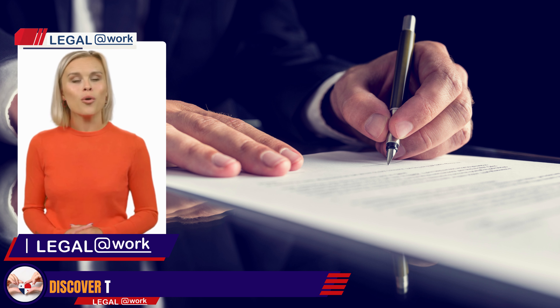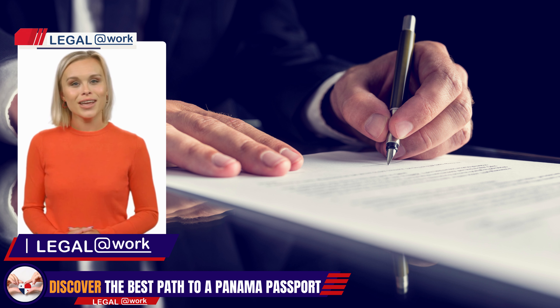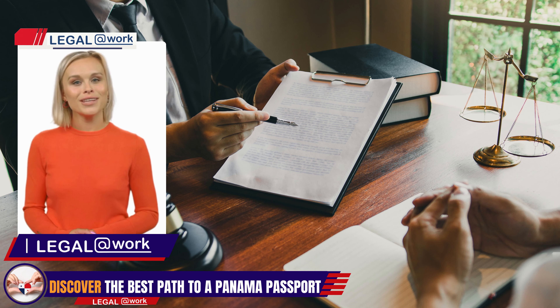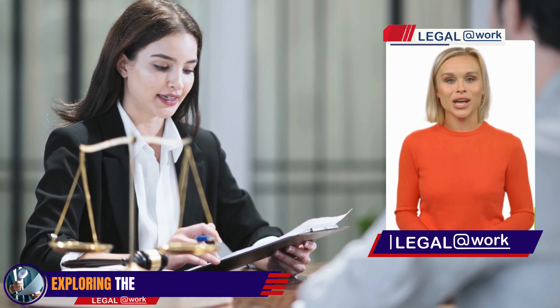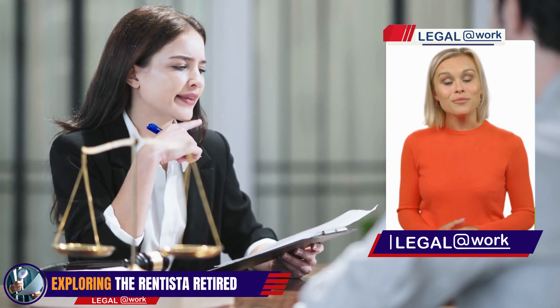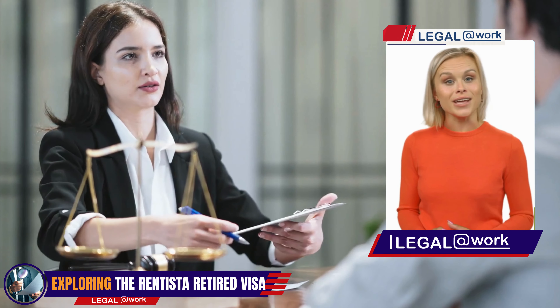Welcome to Legal at Work, where we provide friendly and efficient legal advice for those interested in obtaining a Panamanian passport. Today, we'll be discussing the rentister or retired renter visa, which is one of the least talked about yet best paths to acquiring a Panamanian passport. Navigating the legal system in a foreign country can be overwhelming, but at Legal at Work, we're here to guide you through the process of obtaining a rentister visa in Panama.